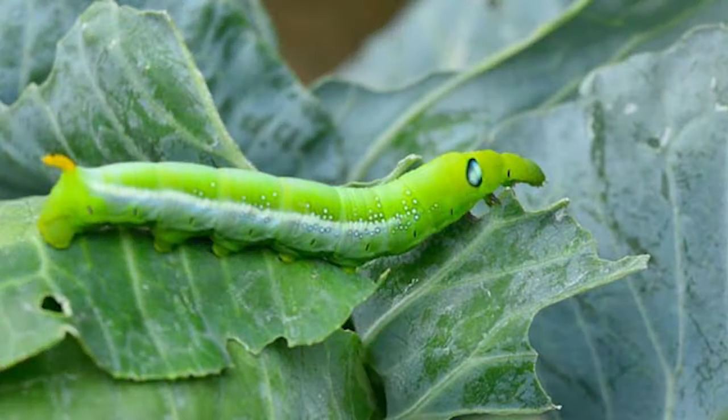Cabbage worms. I have not had to deal with these guys because I cannot grow brassicas — I've tried for two years. If you are in a zone or climate where you can grow brassicas, I'm sure you've had to deal with cabbage worms, and if you have, I'm so sorry. What you want to do is as soon as you see them, start picking them off with your hands, feed them to your chickens, give them a warm soapy bath — whatever you need to do — but get rid of them.